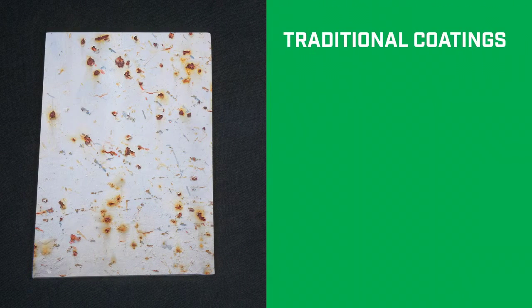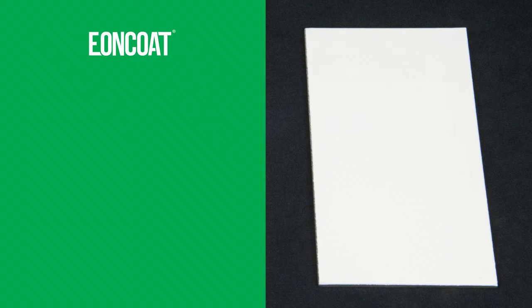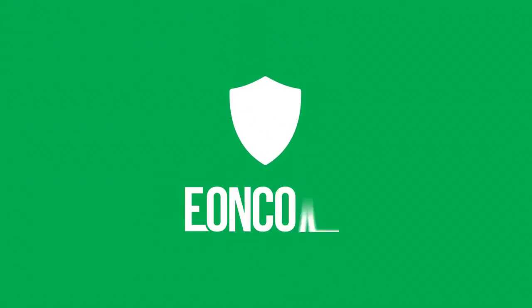Traditional industrial coatings need to be reapplied regularly to slow corrosion, but because of its patented formula, Eon Coat only needs to be applied once to stop corrosion for decades. Don't let your steel rust — protect it with Eon Coat.